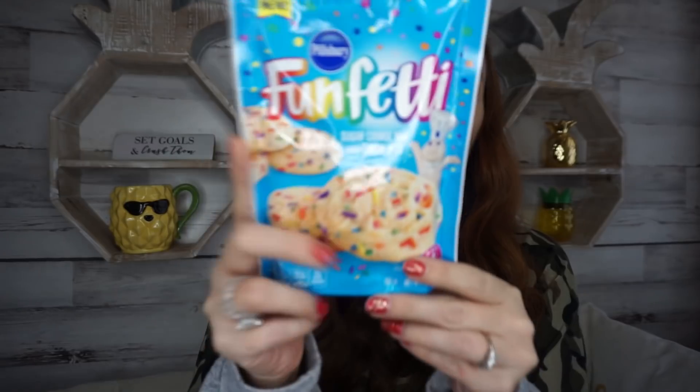I wanted to do cookies with a kid, so I grabbed this — a funfetti sugar cookie mix with candy bites. I love these little sizes because they're just the perfect amount.